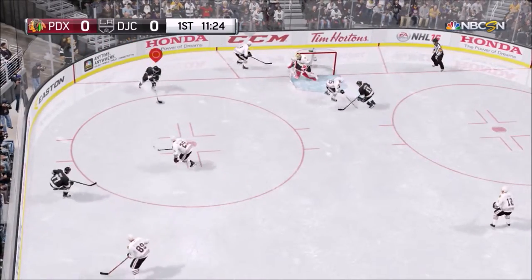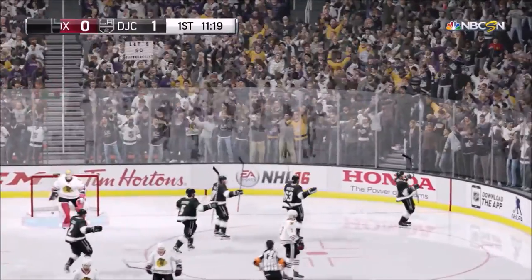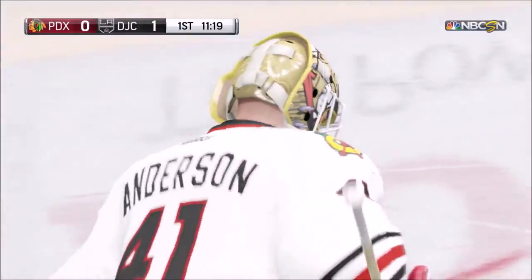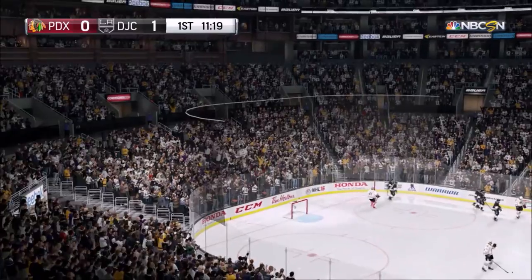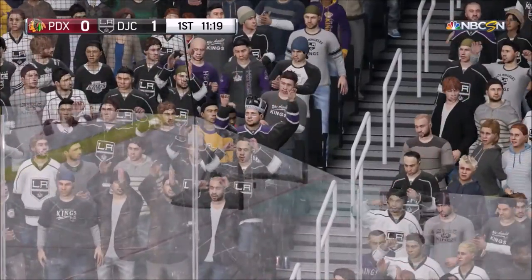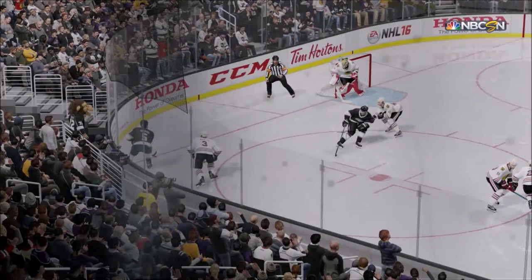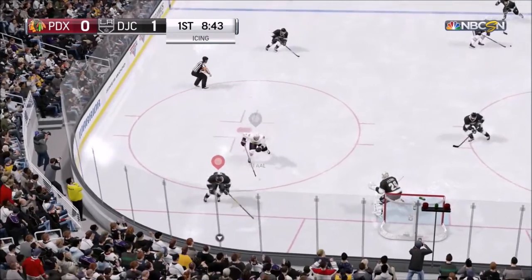We're going to circle around here just a bit at the bottom, then get the cross-crease and snipe it there to get our first goal of the game early on in the period. We're just a little under the halfway mark of the period and we're going to go up 1-0. That's going to be Jaden Schwartz from Dan Girardi and Nick Letty. Let's go on to the next highlight.